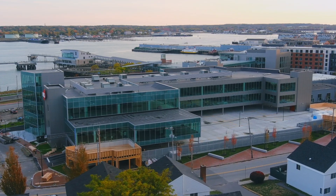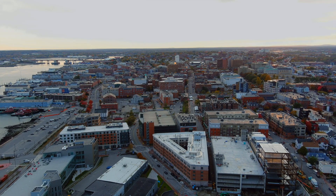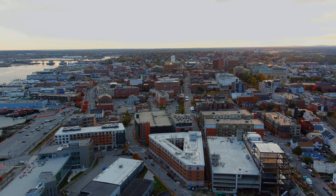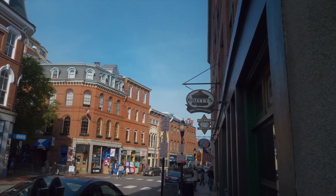Hey, welcome to the Rue Institute at Northeastern. My name is Chris Barnes. I'm a current student at the Corey College of Computer Science. The Rue Institute is located right downtown in the heart of Portland. You have the beautiful views of the port and access to wonderful restaurants and bars around town. I'm going to show you around campus today — come on in.